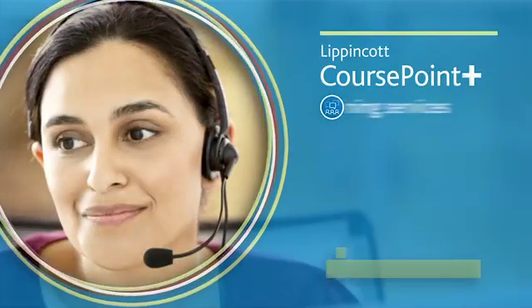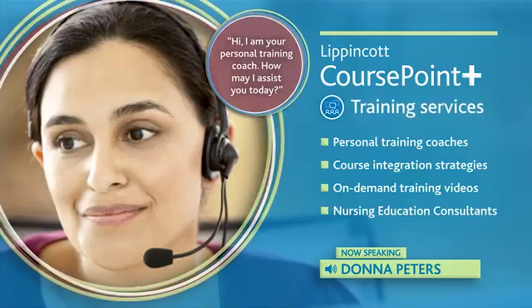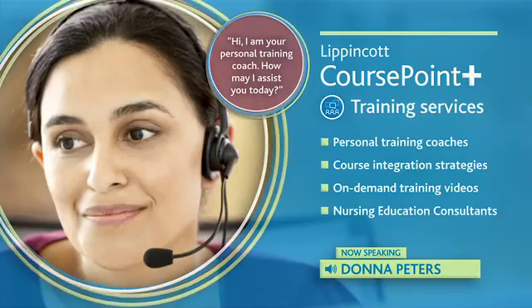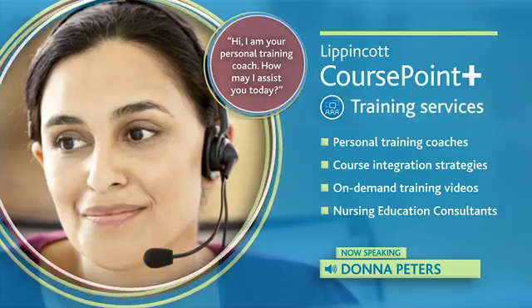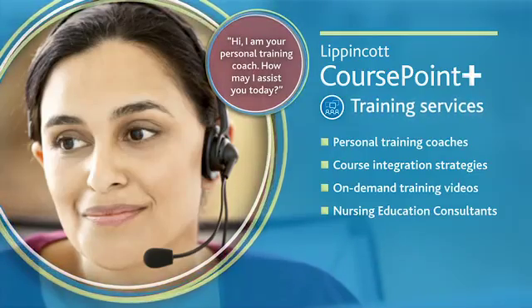I have to say that the customer support individuals are the best. Anytime we have needed help, the emails come immediately. Anytime we've asked for assistance, they have come and shown the faculty how to do DocuCare. It's been great.